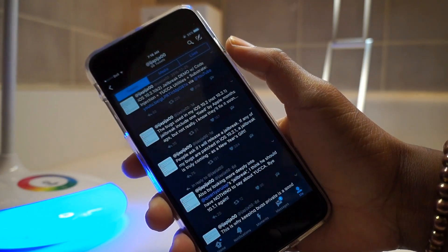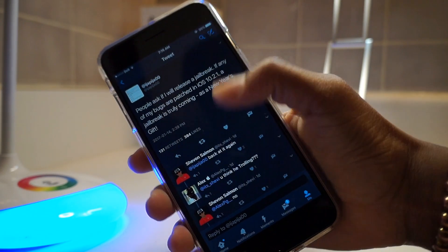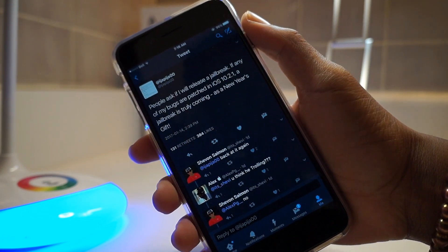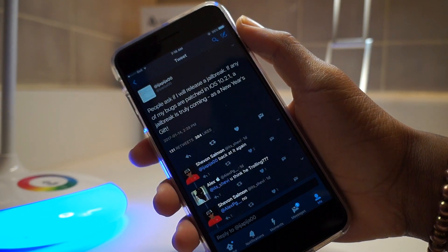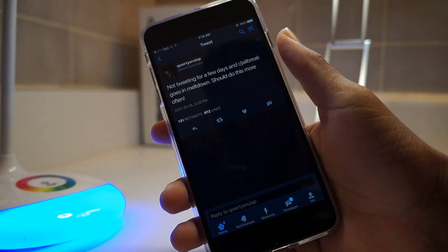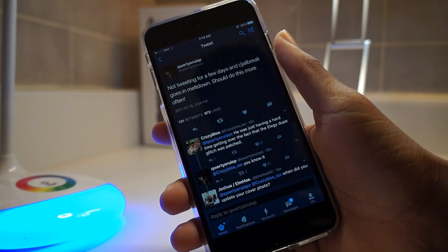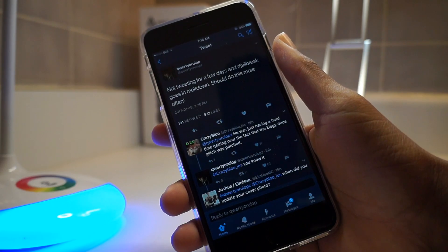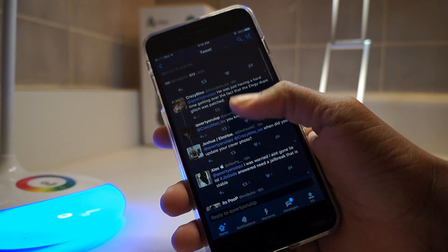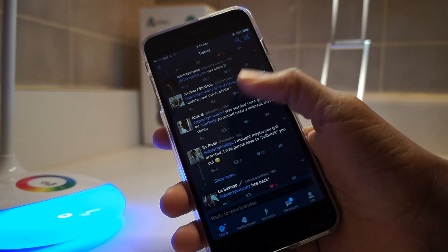The iOS 10.2 jailbreak is said to be under development, but unfortunately for iPhone 7 owners the upcoming jailbreak will not cover iPhone 7 and 7 Plus devices. This was confirmed by an official tweet from Luca himself, the man behind the Yalu jailbreak tool. He revealed he will be fixing issues with the current iOS 10.1 jailbreak so it could support iOS 10.2, but clarified the tool will not support iPhone 7 devices on iOS 10.2, which was released on December 12th.